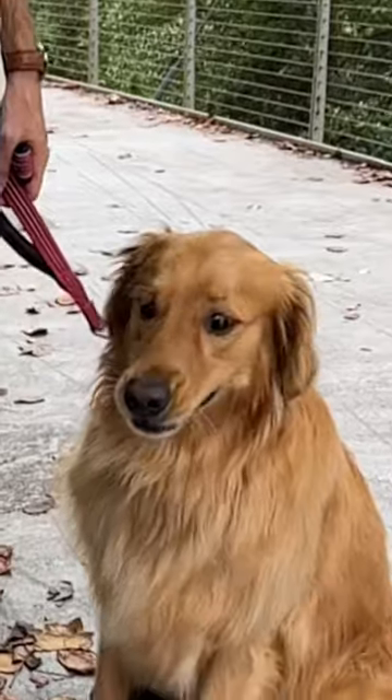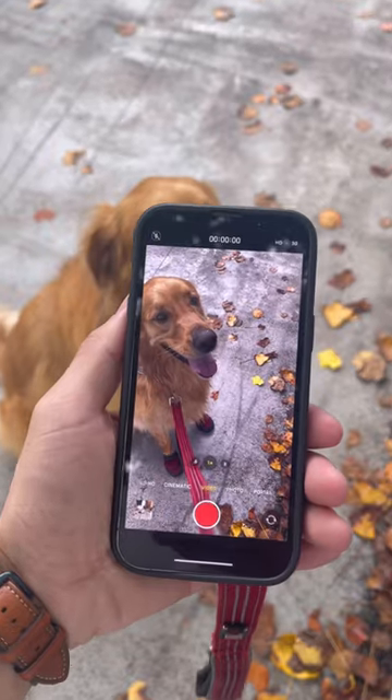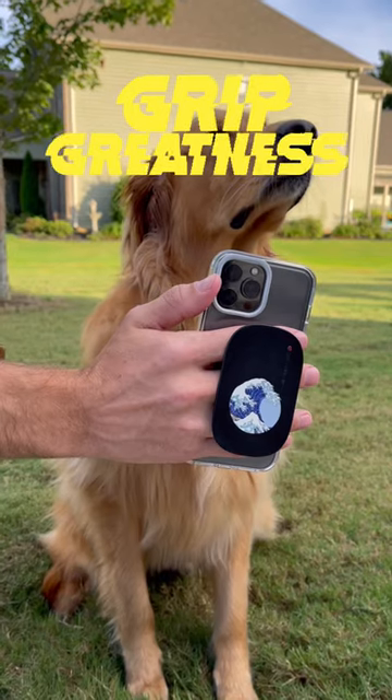And if I ever drop my phone, which happens often with a dog, the RhinoShield case keeps my phone protected and safe. Create your own or choose from tons of cool designs and experience Grip Greatness for yourself. Use my link to get your own.